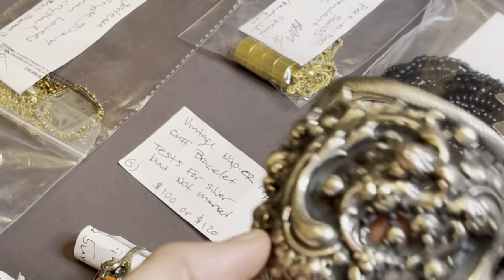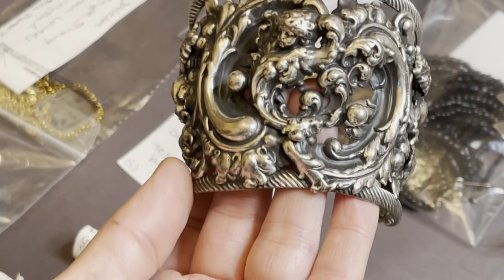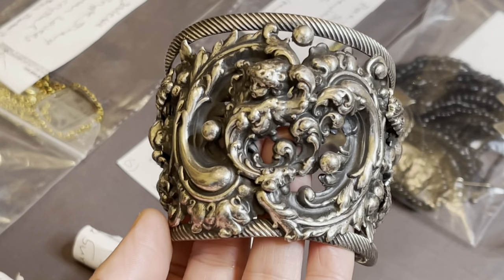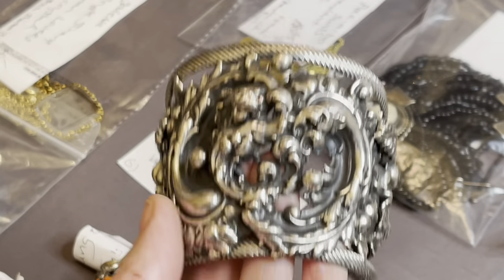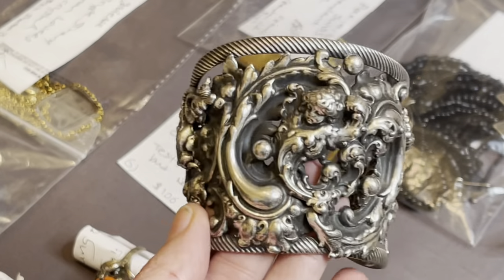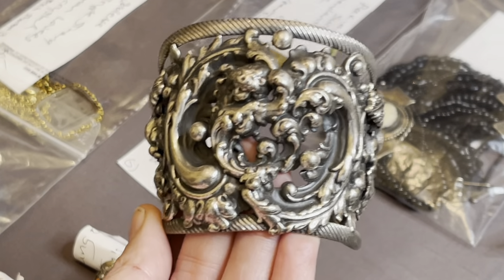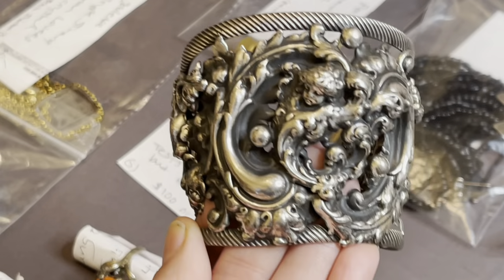Right there. Now, interestingly enough, she does test positive for sterling, yet she's not marked. So I'm not going to sell it as sterling. Napier did do a sterling, but I'm pretty sure they were marked. So I just think she's incredibly heavily plated — incredibly. Because I tested her, and I had someone who's a little better at that kind of stuff than me test her, and she tested positive. But she's not marked. Anyway, she's gorgeous all the same, so she will be there for sure.